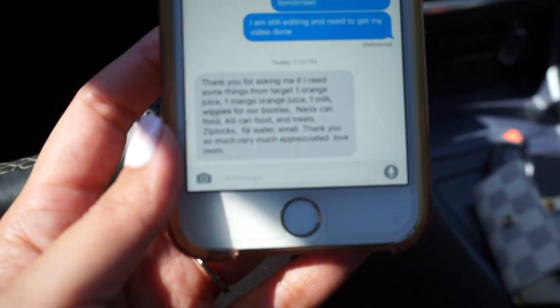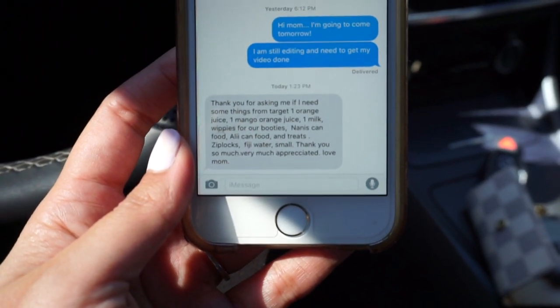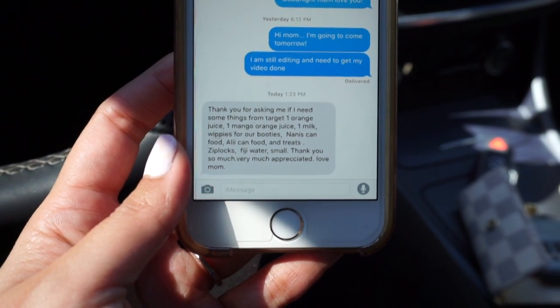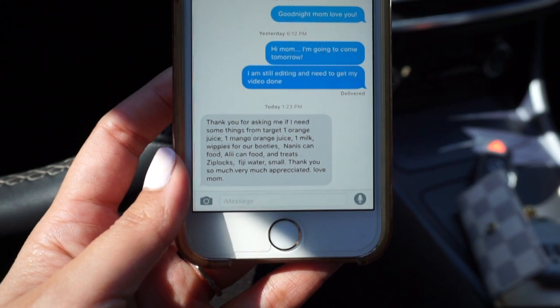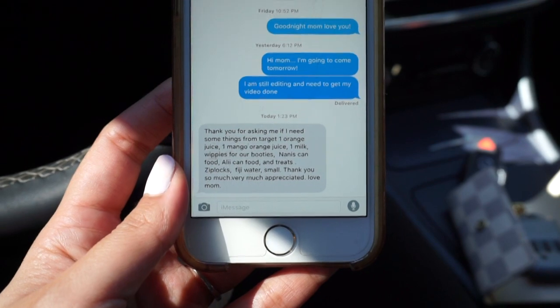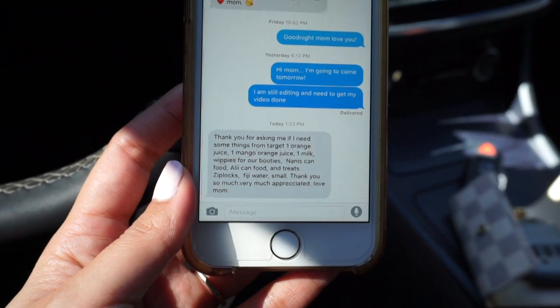She texted me back and it was so cute — she said 'thank you for asking me if I need something from Target,' and one of the things on her list was 'wipeys for our booties.' I just thought that was the funniest, cutest thing.